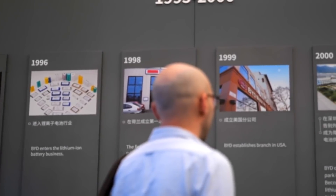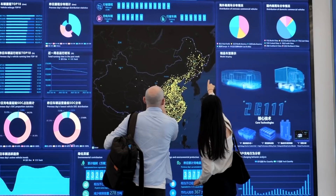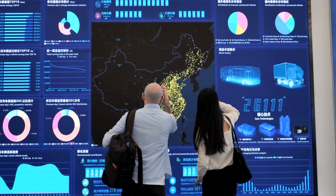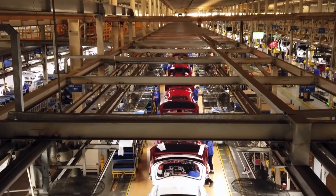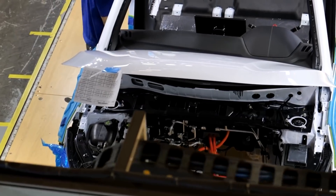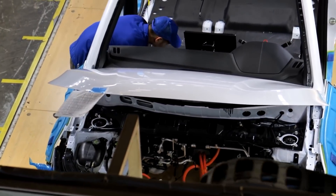BYD Chairman and President Wang Chun-Fu called the blade battery a gift to the industry, as the company is willing to share it with other automakers. "In the future, we will share all of our technologies and products with the world," said Chun-Fu during the unveiling of the blade battery.